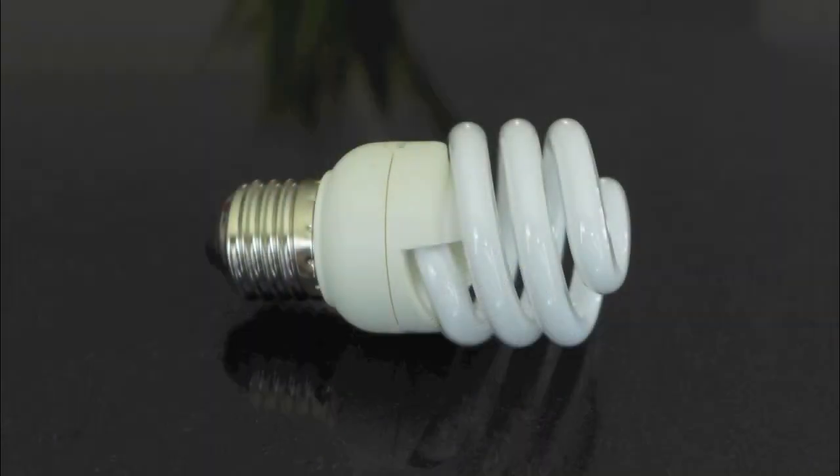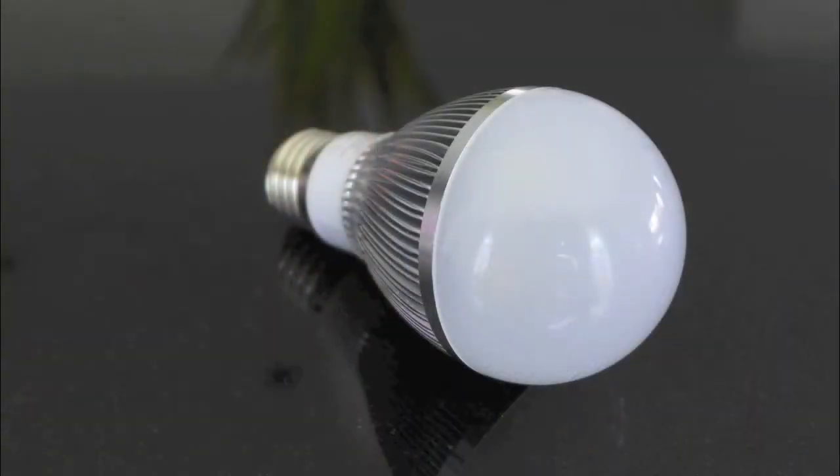LEDs are more practical in terms of cost. Yes, CFLs cost less upfront, but LEDs last probably three times longer and use less electricity. So overall, over the life of an LED, you'll spend more money on electricity and replacement costs if you had CFLs.